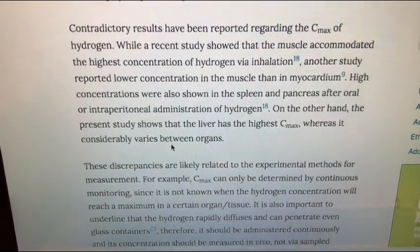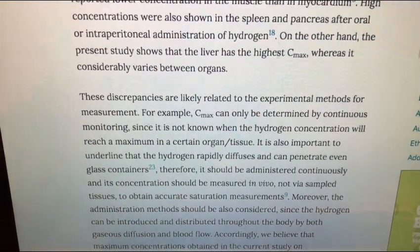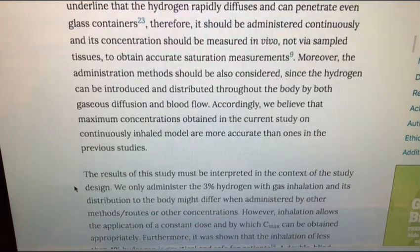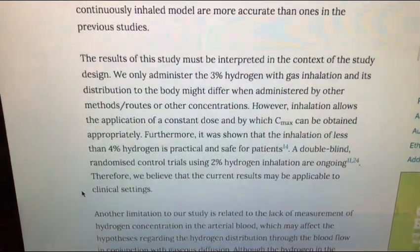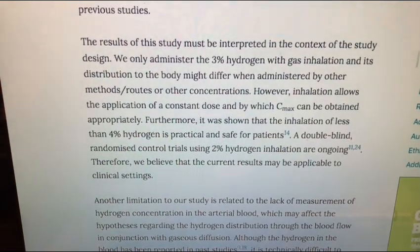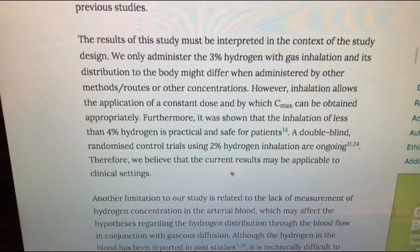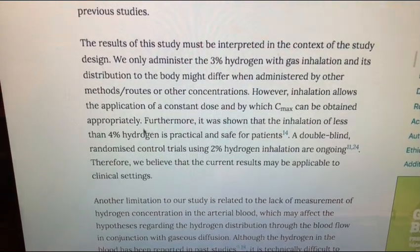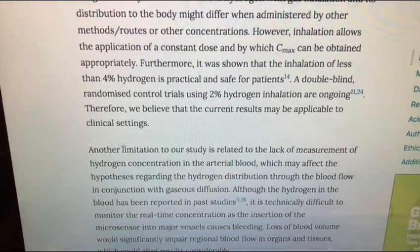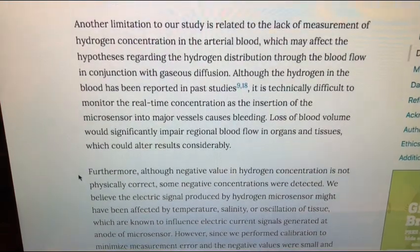If you guys want to hear some of my hydrogen theory, let me know — I can share my opinions on all that. The highest levels of hydrogen were found in the liver. I find it very interesting that it can actually store the hydrogen; maybe the amount of pressure inside the liver allows it to do that. They're going to be doing another randomized double-blind study using 2% hydrogen gas, which is currently ongoing. As long as it's less than 4%, it's safe — the device I use is 2% also, which is a good and very safe number for home use.